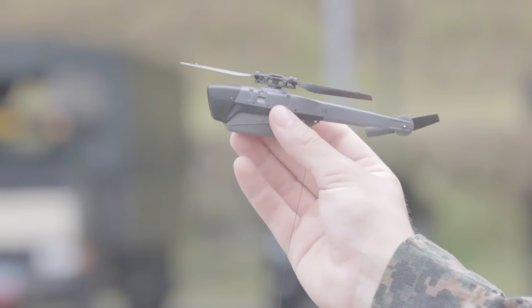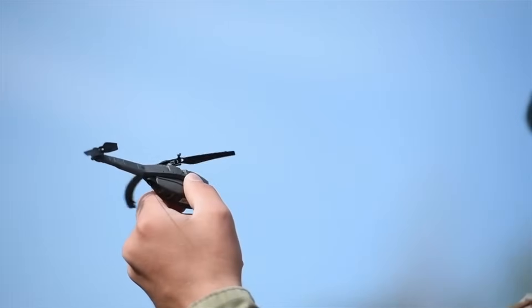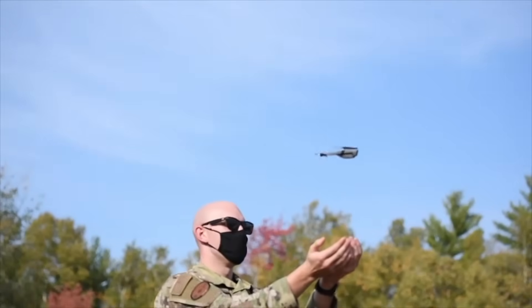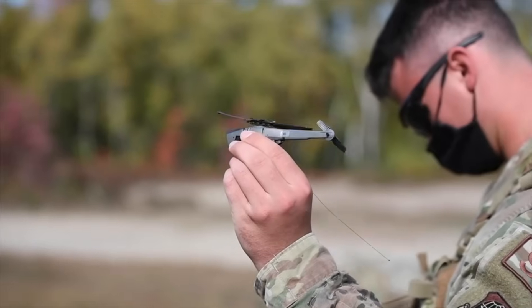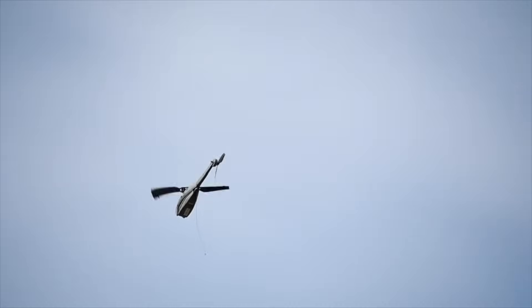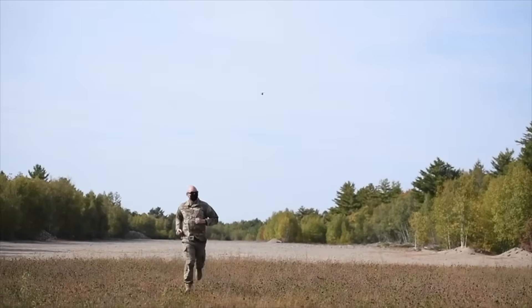The manufacturers have gone to great lengths to ensure the cameras are easy to use. With the tablet that comes with the Hornet, a soldier can simply tap a screen to take a snapshot, all while watching streamed video. It's almost like playing a video game. Using the tablet and a remote control, the user moves the drone around, hitting a button to take snapshots whenever needed.